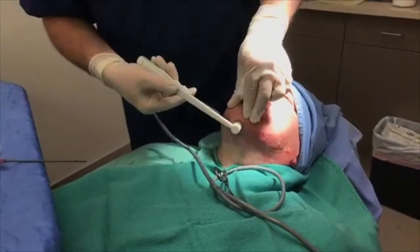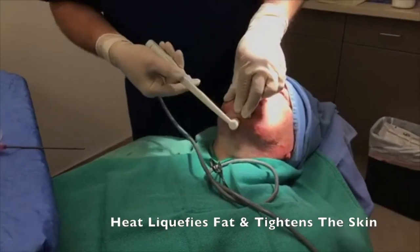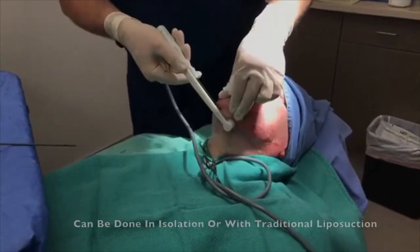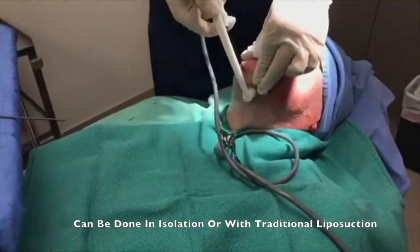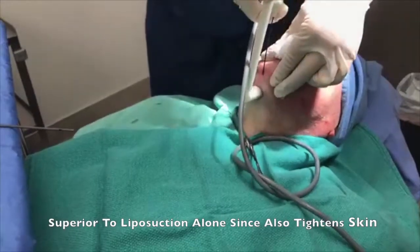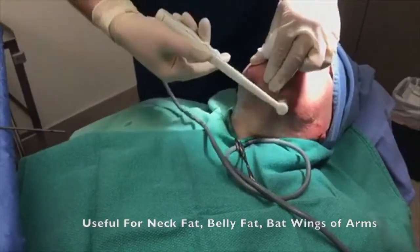Good morning, everybody. We're doing a RFAL neck liposuction for a gentleman who didn't like the central upper neck fat that he had. This is great because it can be done in an outpatient setting with local anesthetic. There's not a lot of discomfort.